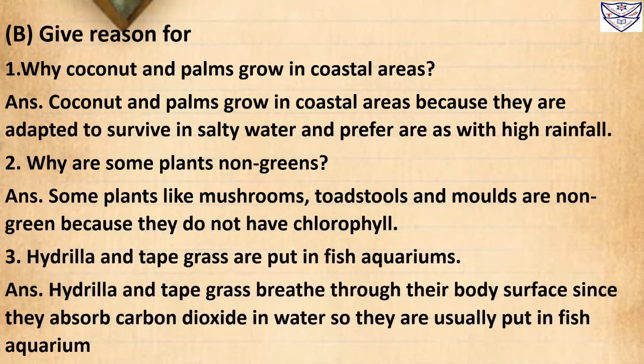Question 3: Why are Hydrilla and tapegrass put in fish aquariums? Answer: Hydrilla and tapegrass breathe through their body surface. Since they absorb carbon dioxide in water, they are usually put in fish aquariums.